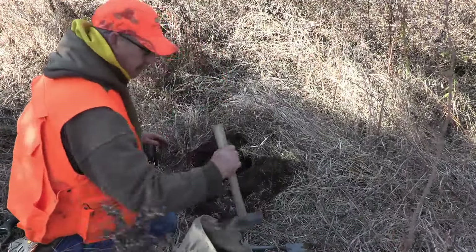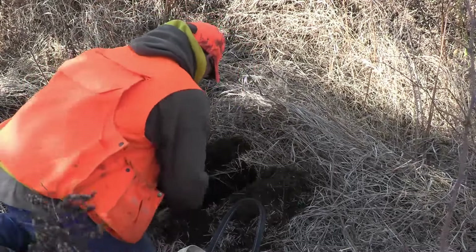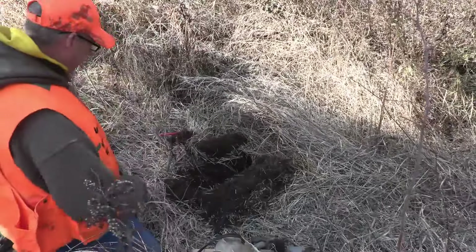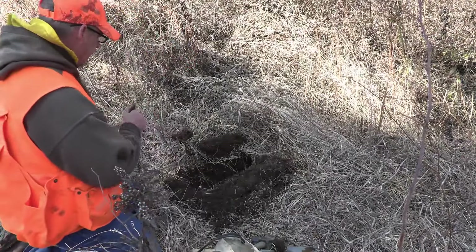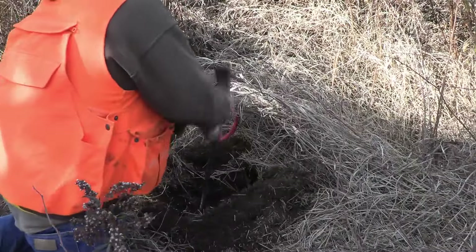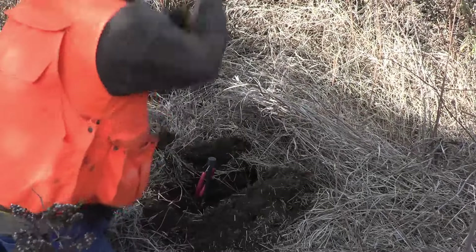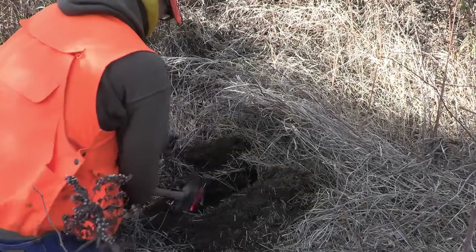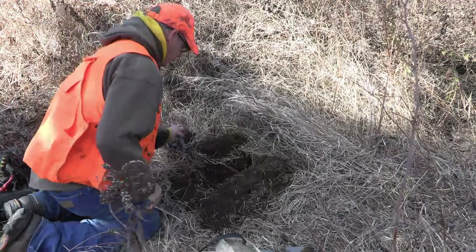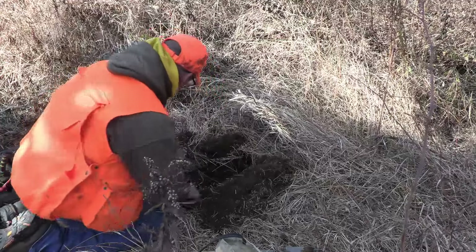I'm going to take my hammer and chop out a trap bed. Let me put it in my stake driver here and set it. All right — nice, nice, nice.